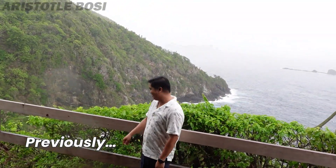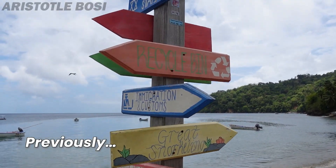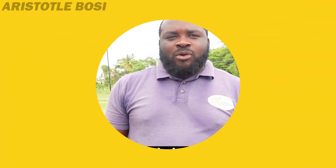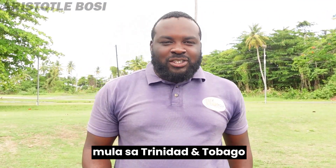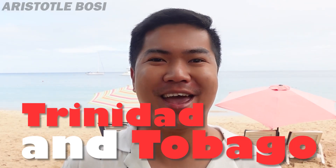It's raining, but it's amazing. Amazing views. Hi there, my name is Aristotle Bossi, proud Filipino traveling the world, and I welcome you to Trinidad and Tobago.